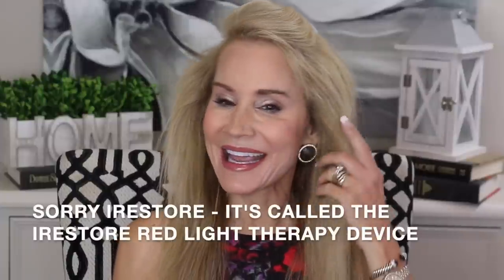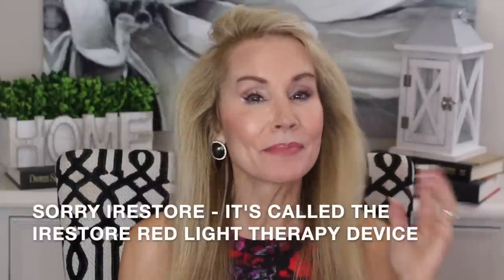Hi there! I'm Beth with 50 Plus Beauty, here to report on my 10 months of use of the iRestore hair helmet. This is my hair, and many of you have been commenting in my videos that my hair has been looking good lately. People have been saying it looks fabulous, and compared to how I've been in the past, this is pretty fabulous hair.